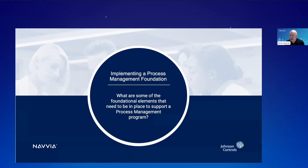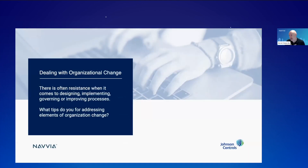One of the things I've seen from my career is a lot of resistance to process work. There are always a lot of excuses: 'We're too busy,' 'We don't have time,' 'We can't come to all these workshops,' or 'Why do we need to improve? We're doing a great job today.' When dealing with organizational change, there's often a lot of resistance, especially when it comes to designing, governing, or improving processes. Do you have any tips on addressing those elements of organizational change?